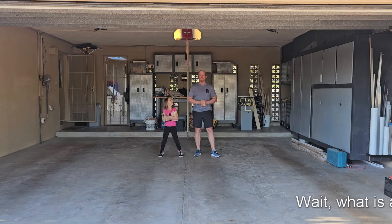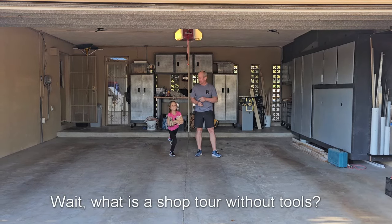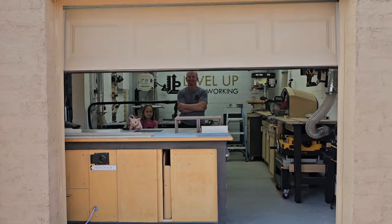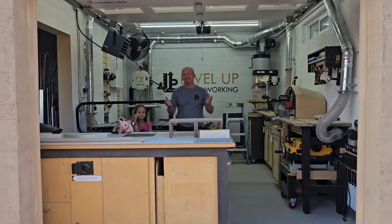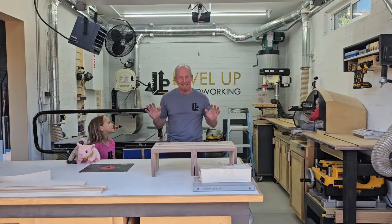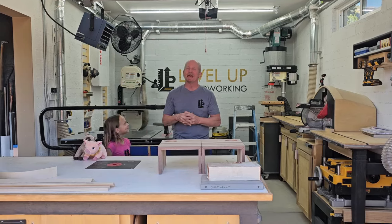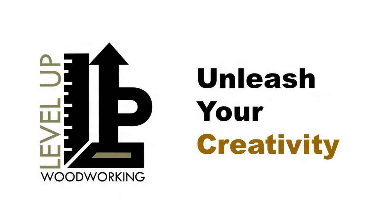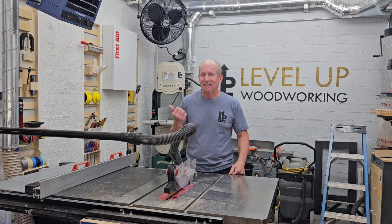This is Dave with Love Love Woodworking and this is my 2024 shop tour. This is my new shop — not very big but it's all mine and I really enjoy it. I want to give you a tour of all my tools.